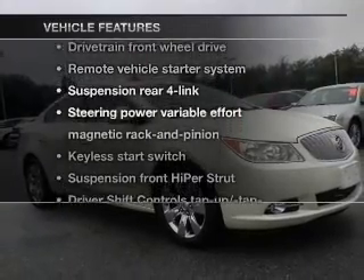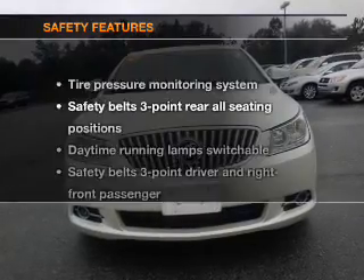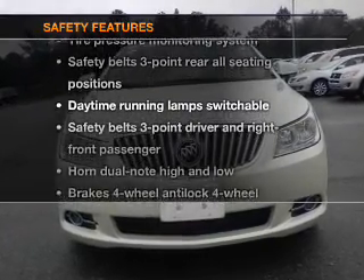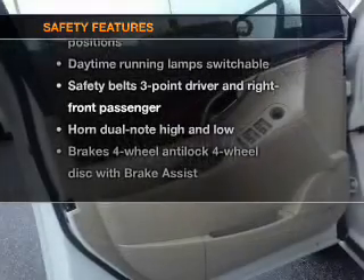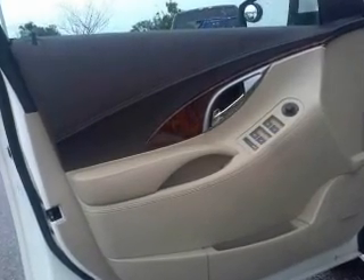Plus, enjoy these notable features that are included in this vehicle: cruise control. If safety is a high priority, rest assured knowing that these top safety components are included: low tire pressure warning. Call today to schedule a test drive.